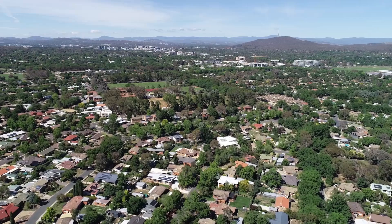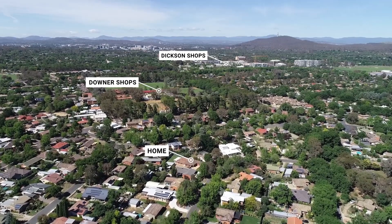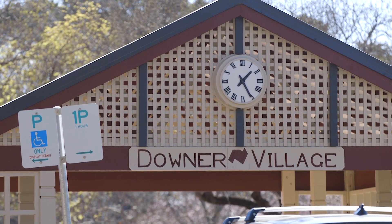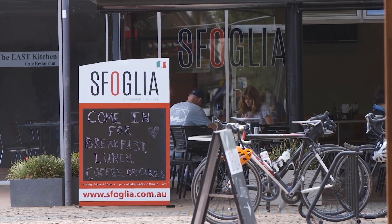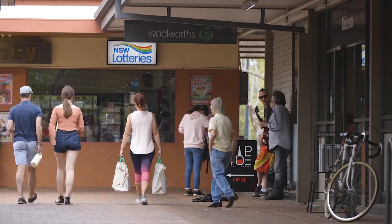Of course, we spoke about the location earlier and everything that Downer has to offer. If you need to put your tools down for a moment and have a bit of a break, there's really no better place than Gang Gangs Cafe here at the Downer Village, where the shops are coming back in force. There's so much to do — you're close to local transport, and it's just a quick trip down to Dixon if you need a little bit more shopping. All of this is just down the street from your new home.